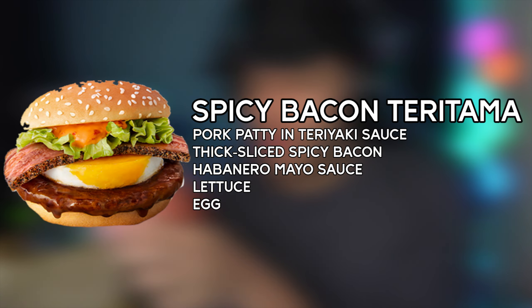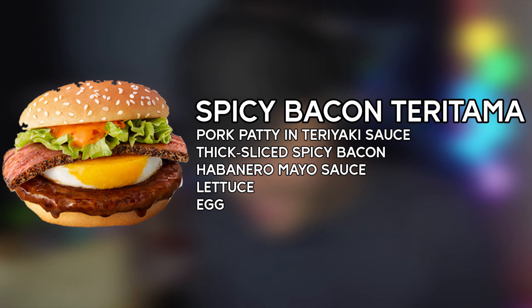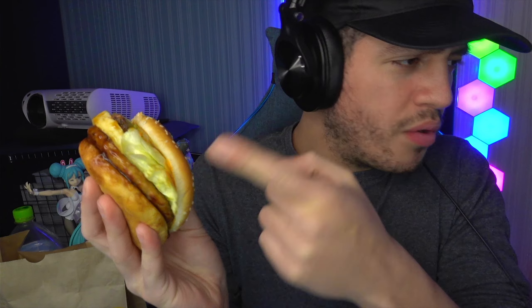Very rich, punchy flavor from the Teritama — you get the egg, you get everything. I'll give more thoughts after trying the spicy one. Let's dig into the spicy one with the warning label. Last time we tried a spicy item it didn't taste spicy at all, just a mild tingling. I'm hoping this one packs more of a punch. This one feels a lot thicker. Here's the burger — a little messy. Cross section shows the Teritama, the egg, the thick bacon with seasoning, and the spicy sauce peeking out.